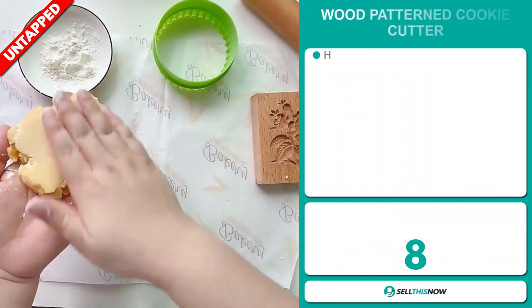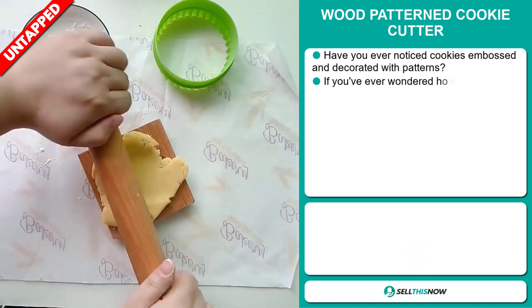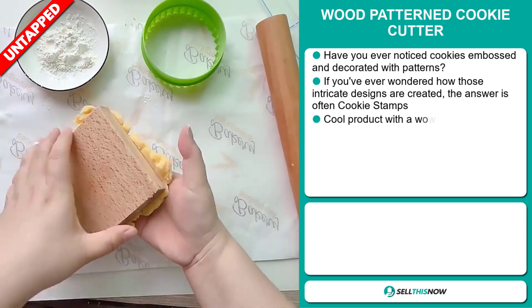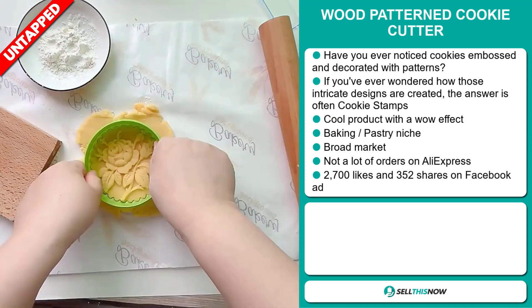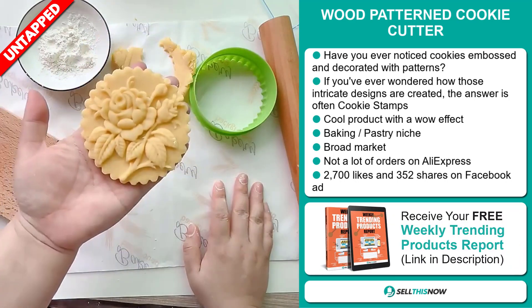Our next product is the wood pattern cookie cutter. Have you ever noticed cookies embossed and decorated with patterns? If you ever wondered how those intricate designs are created, the answer is often cookie stamps. This is a cool product with a wow effect, and it falls under the baking pastry niche market. We also think it has a broad market base and a lot of untapped potential.